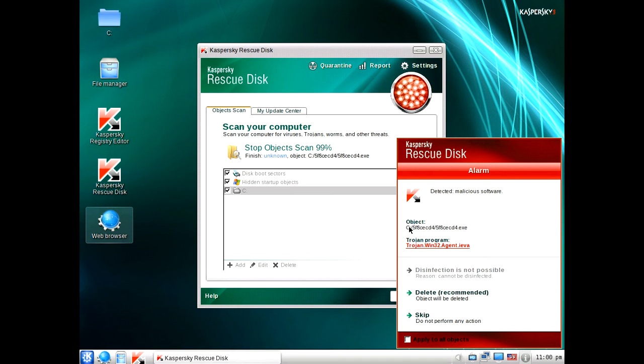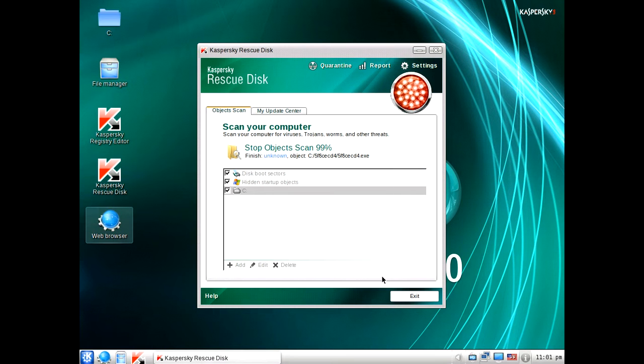You can see here the object, and it will give you the location to the executable file. It also gives you the definition of Trojan Win32 agent, whatever that is. You can do your research if you want to know more about that. But you just want to click delete recommended, and it's going to go ahead and delete the file.